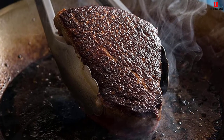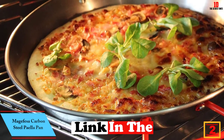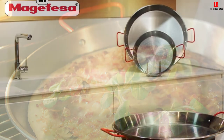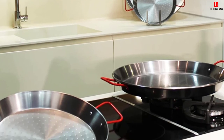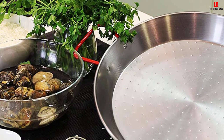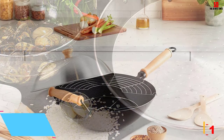At number 2, we have the Magefesa carbon steel paella pan. If you're going to buy a paella pan, why not choose one from a Spanish cookware company with the know-how and experience to deliver? Paella pans are often made from carbon steel, which helps produce the socorrat — the crisp rice at the bottom. The dimpled bottom improves the cooking process, and two generous handles make it easy to move from stovetop to oven to table. It's available in a variety of sizes to scale your recipe.